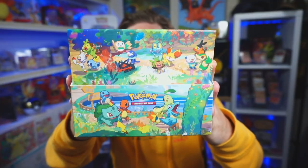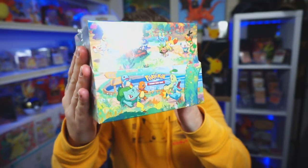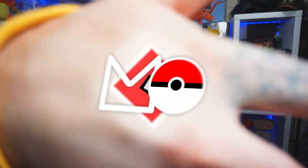Today we are opening an entire case of celebrations mini tins. I'm really excited to get into these because mini tins normally have incredible pull ratios, and we are trying to master set celebrations. So today could be the day we finally complete it — let's rip into it.